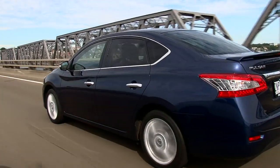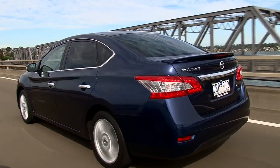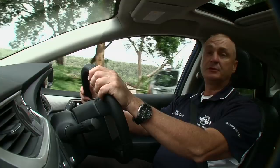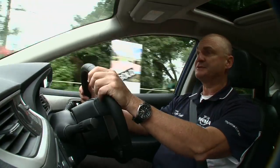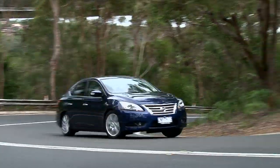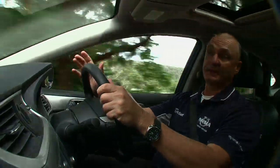The engine has variable valve timing and from its 1.8 litre capacity develops 96 kilowatts of power and 174 newton metres of torque. The new Pulsar range has a conventional suspension set-up and it's definitely biased towards driver comfort. The steering's way too light for me and doesn't provide much feel, especially out on the highway, but around town it's nice and light and that makes parking easy.